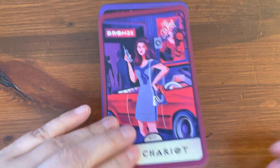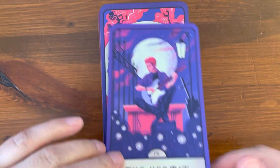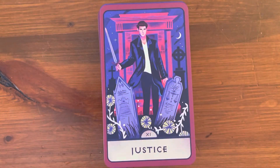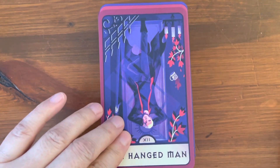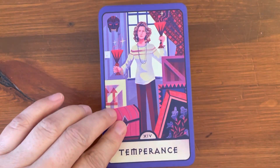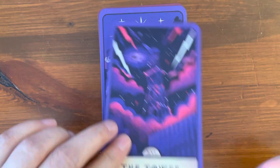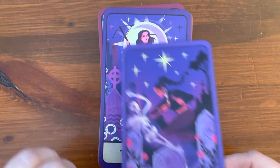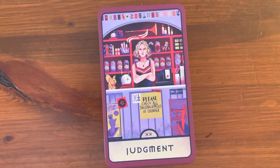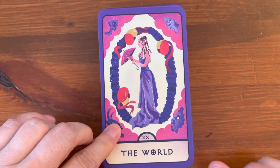The Chariot. Strength. The Hermit — seems more modern of a deck. The Wheel of Fortune. Justice. The Hanged Man. Death. Temperance. The Devil. The Tower. The Star. The Moon. The Sun. Judgment. And the World. So that completes the Major Arcana.